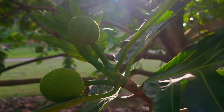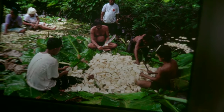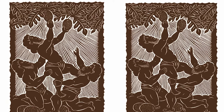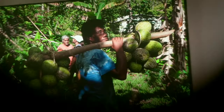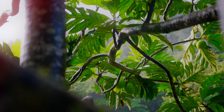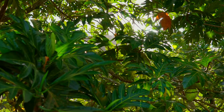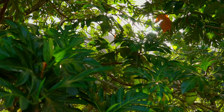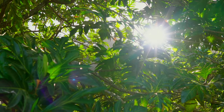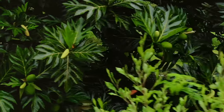Breadfruit agroforestry really typifies regenerative agriculture, especially as practiced by indigenous people for centuries. They didn't have external inputs, so these breadfruit-based agroforest production systems were organic and regenerative, in that everything interacted together. When we talk about regenerative organic, it's rebuilding, it's adding back to the land, integrating the resources that are available and on-site.